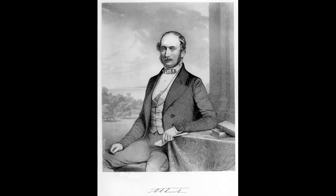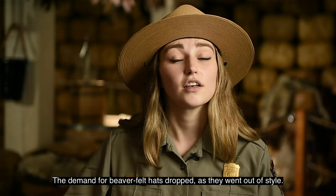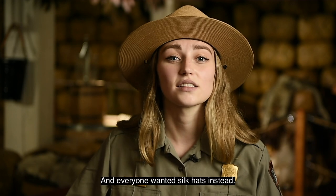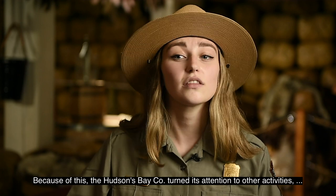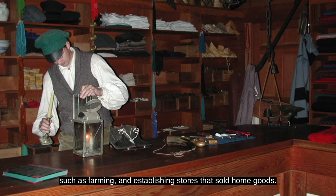In the 1850s, Queen Victoria's husband, Prince Albert, was seen wearing a silk top hat while making a speech. The demand for beaver felt hats dropped as they went out of style, and everyone wanted silk hats instead. Because of this, the Hudson's Bay Company turned their attention to other activities, such as farming and establishing stores that sold home goods.